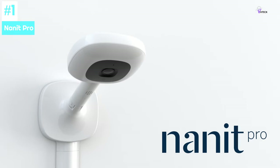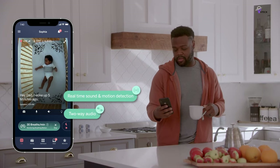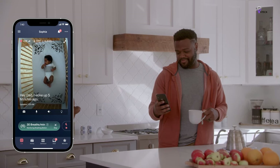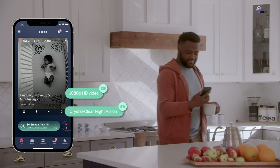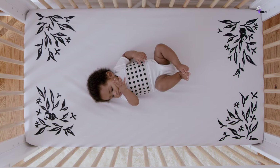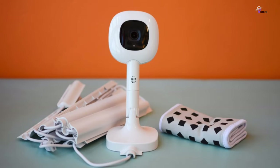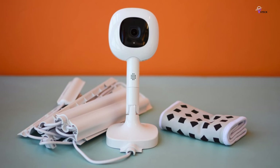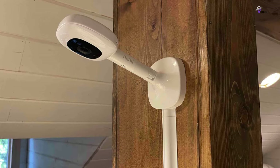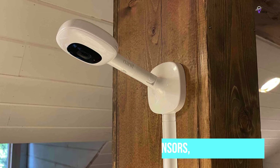Number 1: Nanit Pro. The Nanit Pro camera with FlexStand is a cutting-edge smart baby monitor that offers parents both convenience and peace of mind. The camera comes with a user-friendly app and basic subscription features that provide essential information to parents. High-resolution views of the baby's crib from a smartphone offer parents the ability to monitor their child from afar at any time. For parents with two babies, the Nanit Pro offers a split-screen view, allowing them to monitor both children simultaneously. The camera is also equipped with a nightlight, temperature and humidity sensors, as well as a breathing band that tracks breaths per minute.